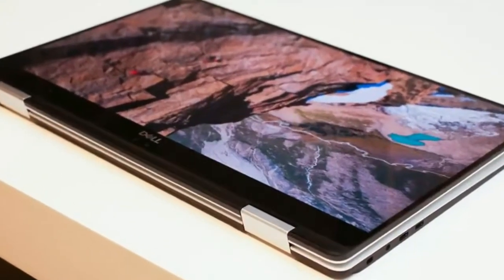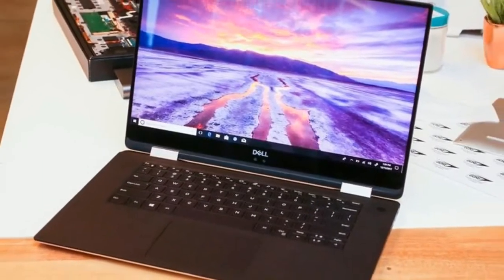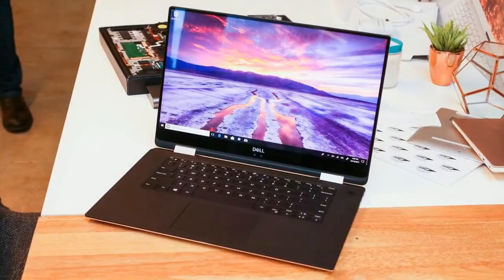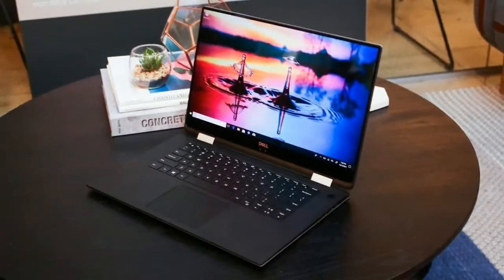The new XPS 15 2-in-1 will be available in the spring and starts at $1,299 in the US. International details have not been announced yet, but that works out to about £960 or $1,650 Australian.